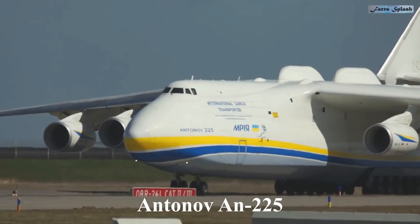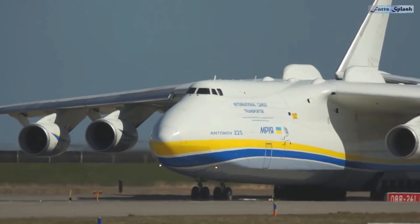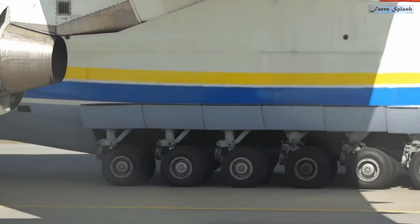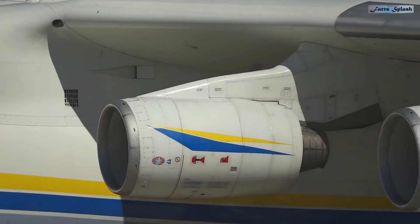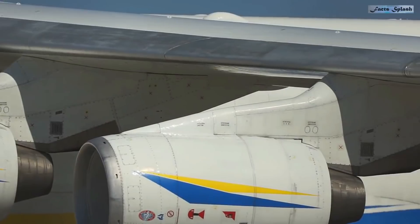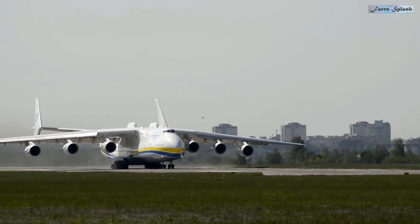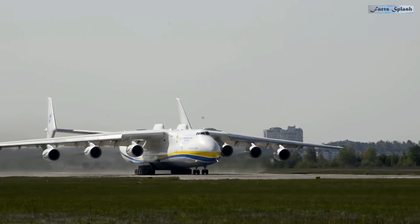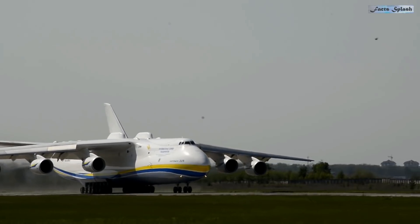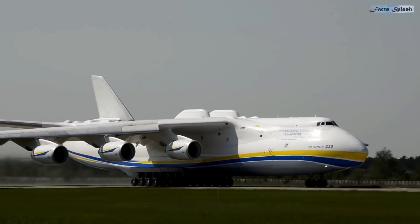Meet the Antonov AN-225, the largest jetliner in the world. It's literally in a category of its own, holding the title for both the heaviest aircraft ever built and the largest wingspan of an aircraft currently in service. It is powered by six turbofan engines, the wingspan reaches 290 feet, and it is nearly seven stories high. It's so immense that one tractor can't pull it alone — it needs two tractors to tow it from the hangar to the airfield. Interestingly, only one AN-225 has ever been built.